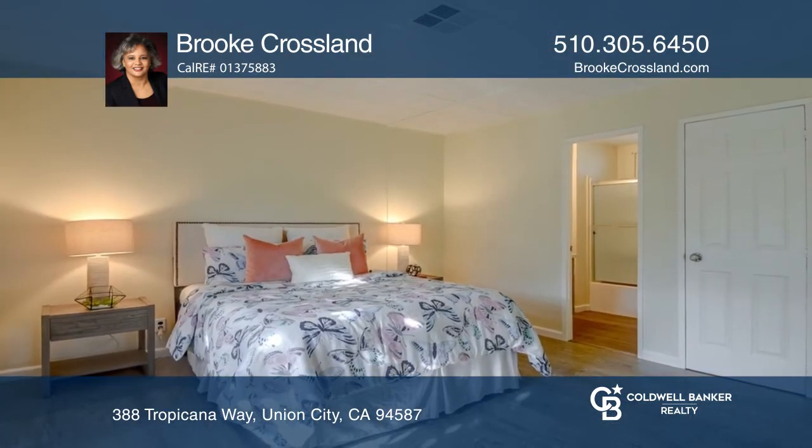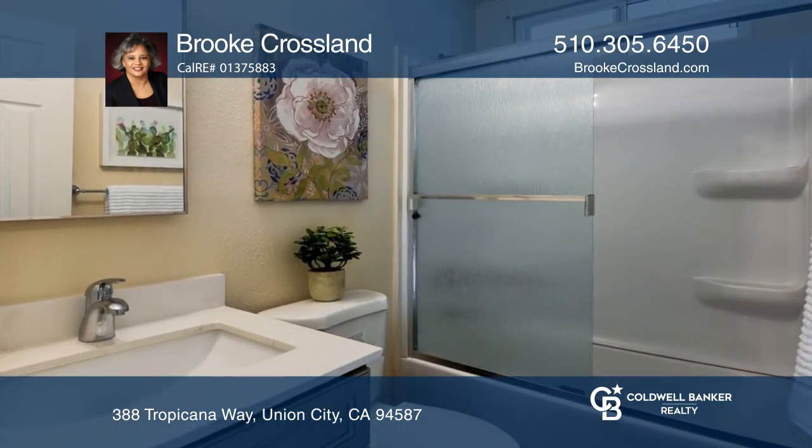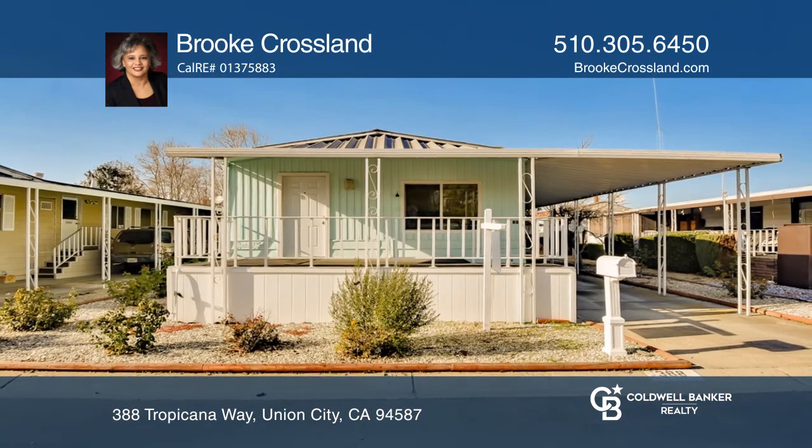The spacious master bedroom has a vaulted ceiling, wood laminate flooring, and a generously sized walk-in closet. Plan a tour with Brooke Crossland today.